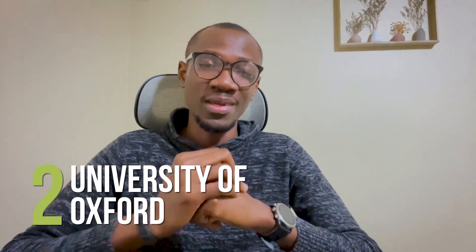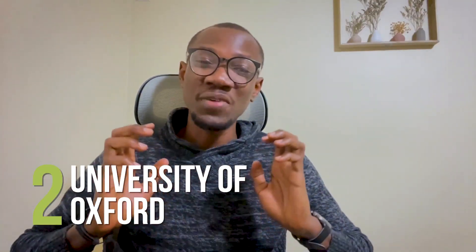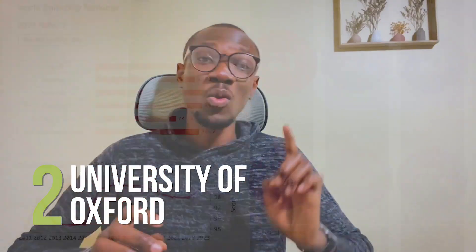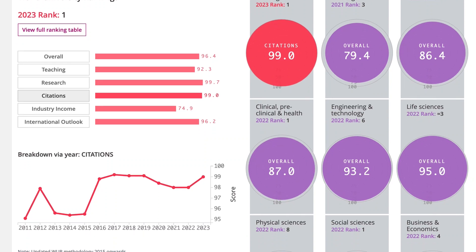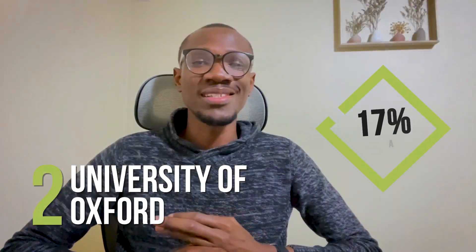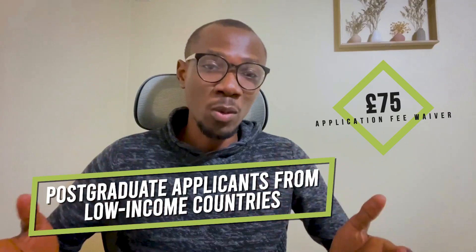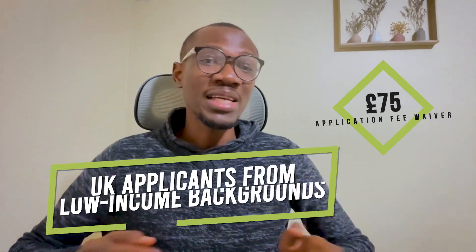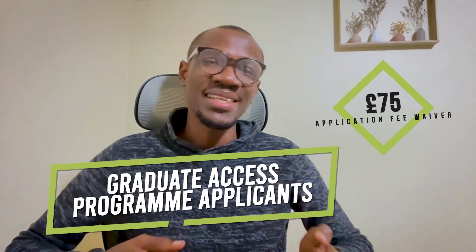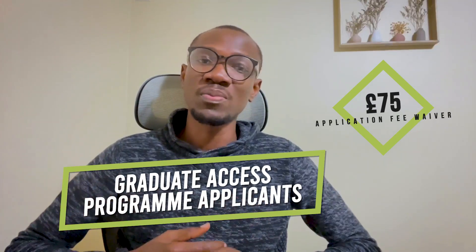Number 2: University of Oxford. Similar to the University of Cambridge, the University of Oxford is a very prestigious university. It was ranked number 1 in the Times Higher Education World University Rankings in 2022. The acceptance rate is 17%, and application fee waivers of £75 are available for postgraduate applicants from low-income countries, refugees and displaced persons, UK applicants from low-income backgrounds, graduate access program applicants, and those applying for readmission.